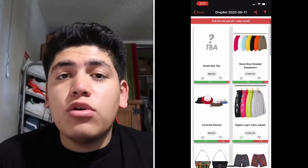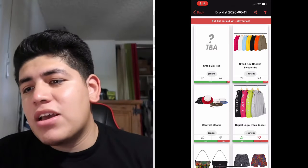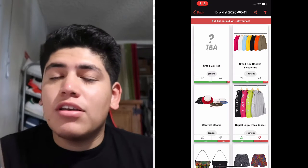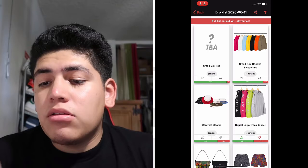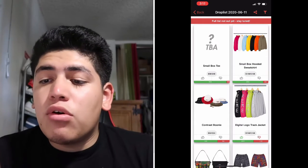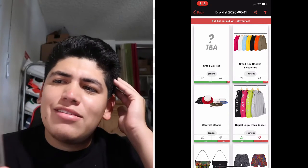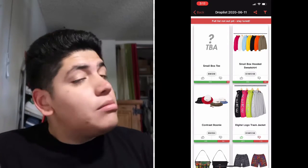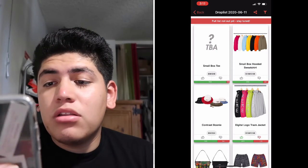The first one is going to be the Small Box T. It doesn't have a picture but I'll show you one so you can see. It's going for $58, 48 euros. A lot of people are looking forward to it, but to me the little box logo isn't that big of a hype. I guess people like it though.